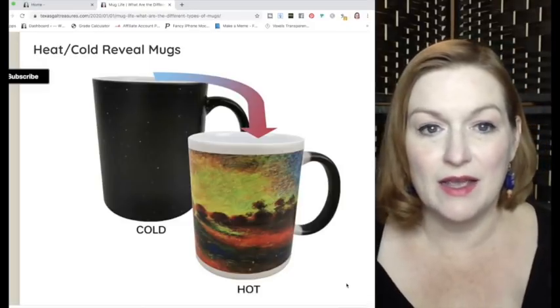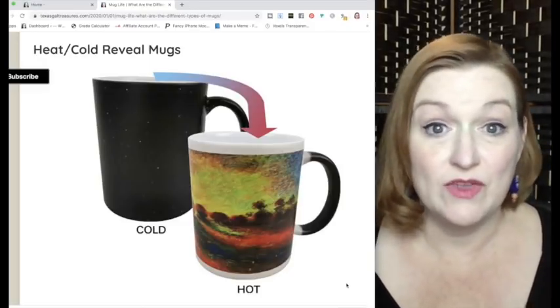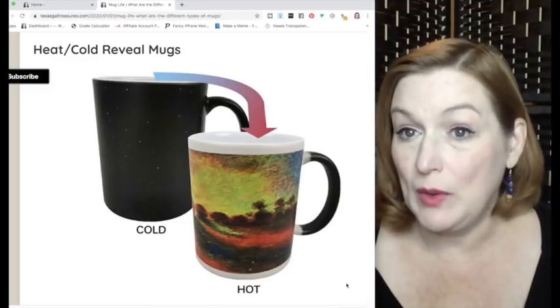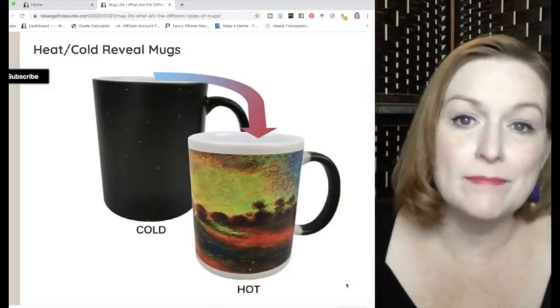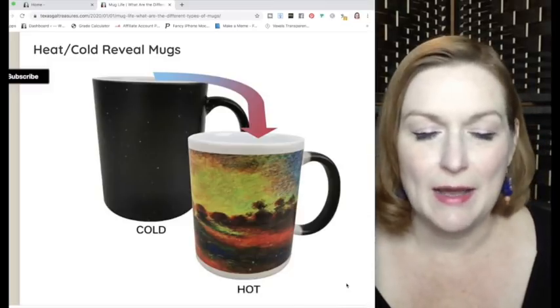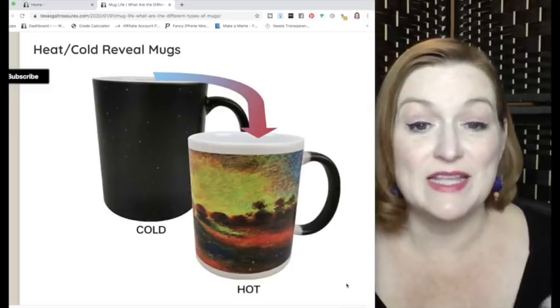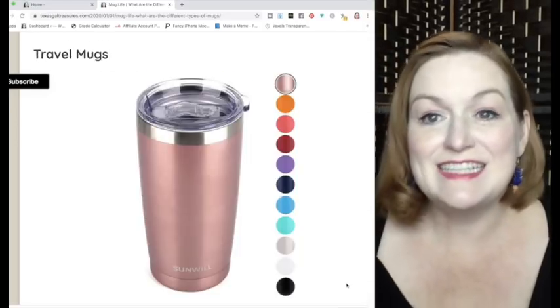Heat and cold reveal mugs are really fun. However, when I usually find them, the black part that reveals when it gets hot or cold is all chipped or peeled away because somebody put it in the dishwasher and it got messed up. A heat and cold reveal mug can be worth picking up if you find one that's not damaged.